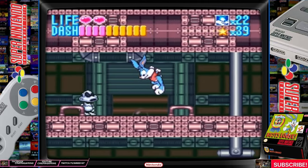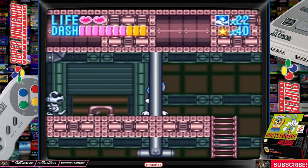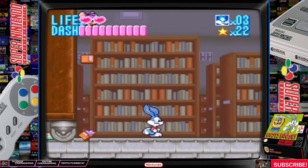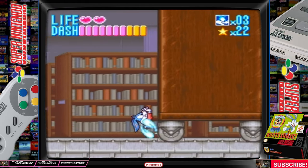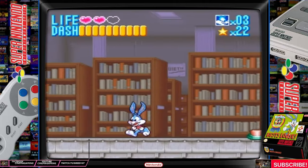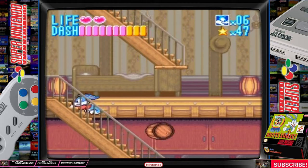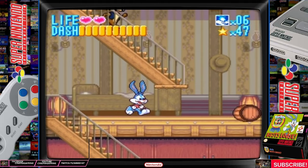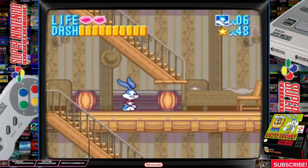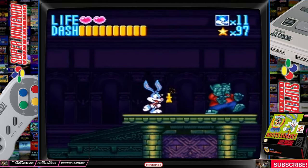Overall, Tiny Toons Buster's Bust Loose for the Super Nintendo is a great platformer game. It has solid gameplay. The controls work really well. The dash attack is easy to use. The only gripe I have with the controls is the jump attack — sometimes it's kind of hard to pull off. The graphics are great, with a strong cartoon vibe that fits the mood of the original show really well. Every sprite is colorful and well animated. All the levels look great, whether it's a school hallway, a dangerous western frontier, or an airy dark mansion — everything is very well detailed.